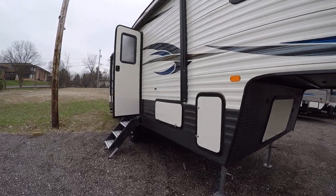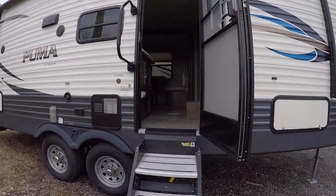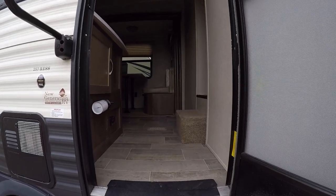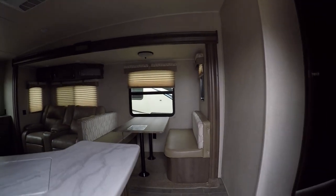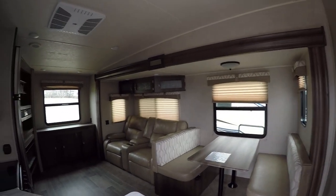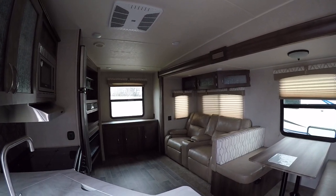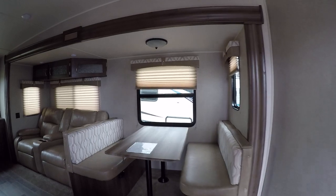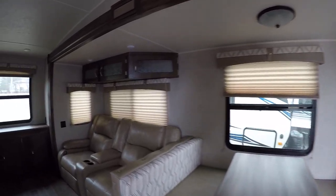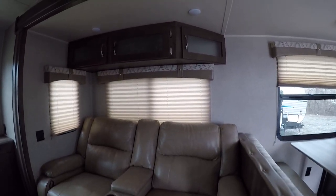It definitely catches some eyes, that's for sure. We also have the new solid step coming in here, which makes things a lot nicer — the whole trailer doesn't jiggle when you walk in. Here is our 2018 Puma with a really nice open concept. We have a nice big slide-out with a dinette, and of course the dinette can be converted into a bed. We also have theater seating — reclining theater seating.